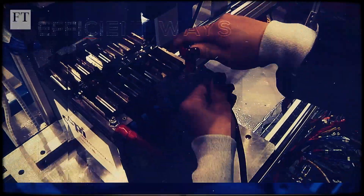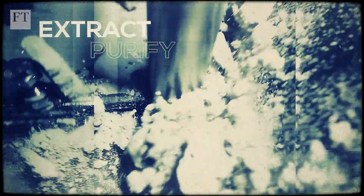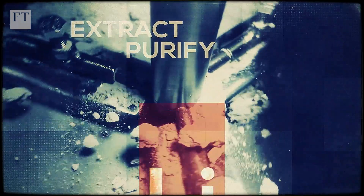Researchers are working on faster, more efficient ways to strip EV batteries down to component parts. New electrochemical techniques are being developed to extract and purify valuable, hard-to-recover metals like lithium.